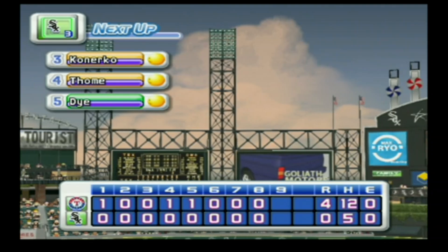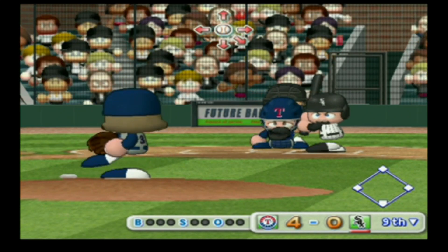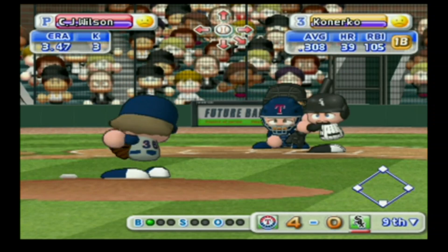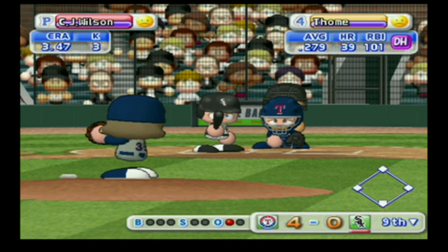We enter the bottom of the ninth inning — the Rangers four, the White Sox zero. The White Sox are down by four runs. That one clearly missed the strike zone — ball. Ground ball off to the right side of the shortstop — out. One away. Gronerko is retired on an infield grounder.